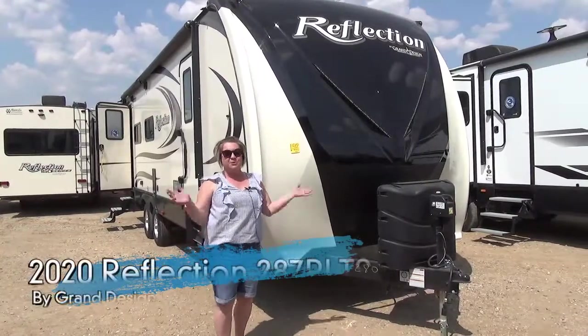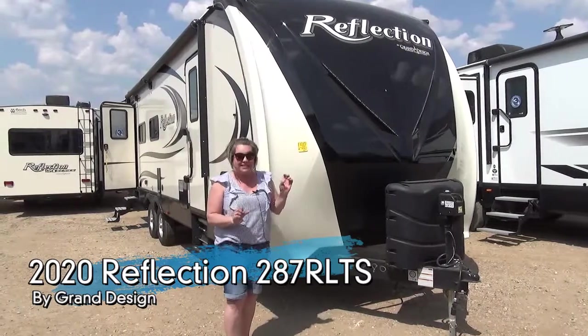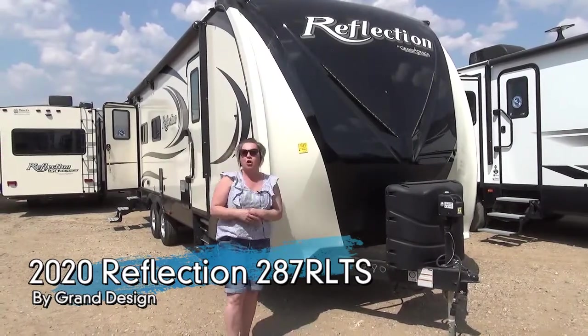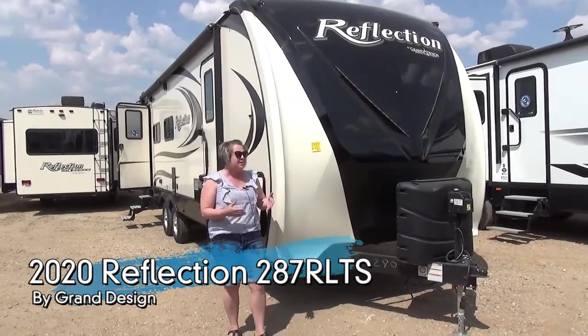Hey guys, Marie with Miner's Leisure World. We're doing a video outside today of the all-new 2020 Reflection 287 RLTS. It's a beautiful rear living room floor plan we haven't seen before.